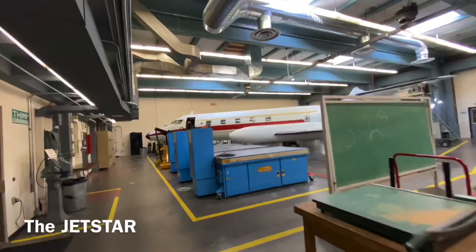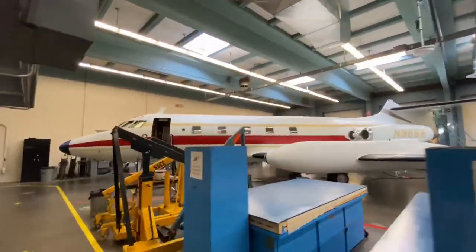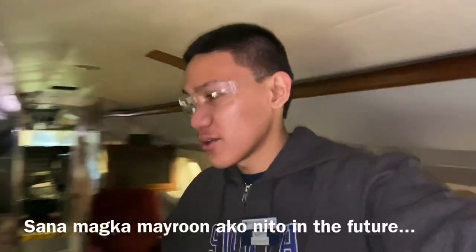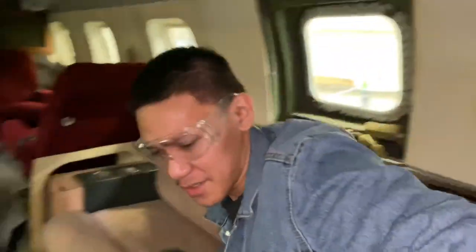That is the Jetstar. Believe it or not, Elvis Presley had one of these. It's inside the Jetstar — flight controls basically. It doesn't have the instrument panels and all that, but it has beautiful chairs. You'd wish you had one of these, and I will never have one because I'm broke. I hope I'll work on these in the future — join in my private plane.